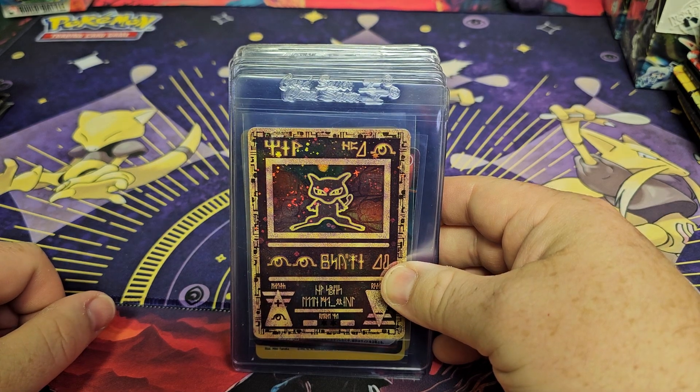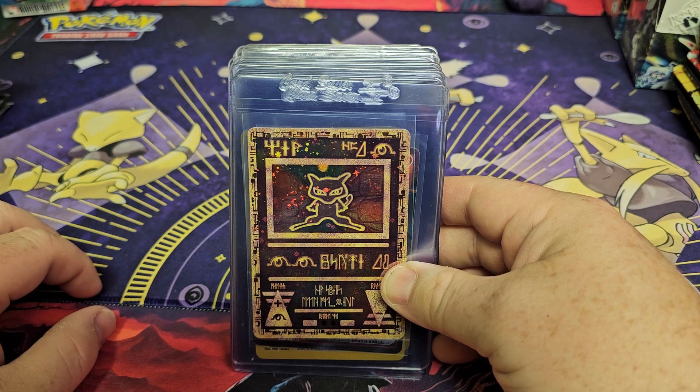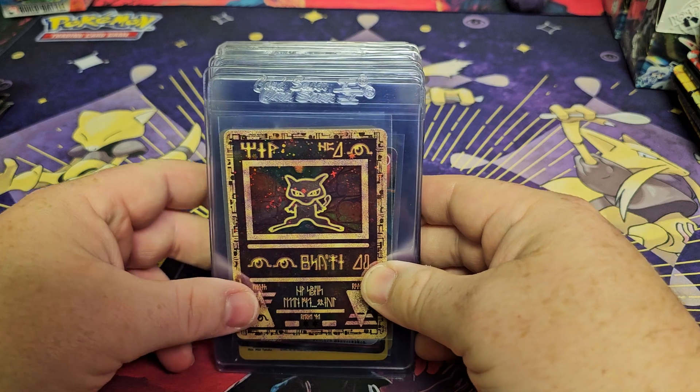Hey everybody, welcome back to Card Trovers Pokemon. Today we're going to go through a submission that we're fixing to send to CGC, and then when we get it back we'll see what grades we get. So let's get into this video.